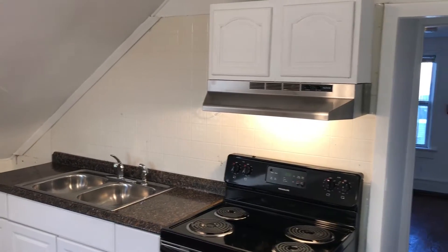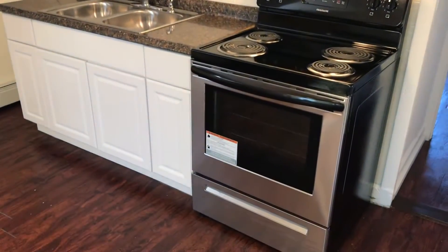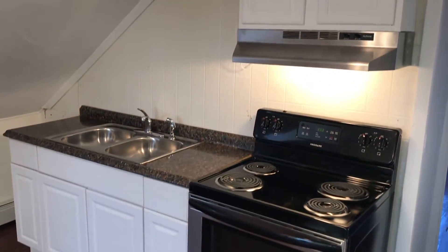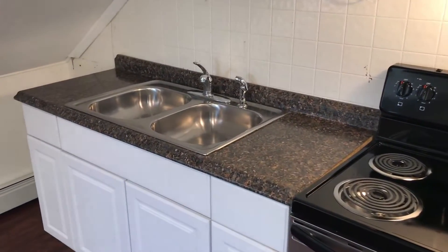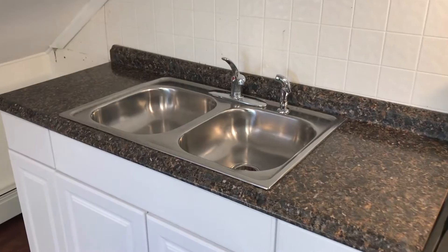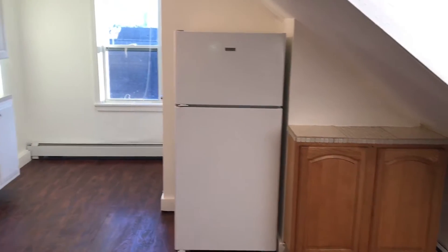We begin our tour here in the living/dining area. Please note the brand-new electric tap stove with a light and hood up above, brand-new countertop and a stainless double-basin sink with a spray nozzle. Some cabinets down below and some cabinets up above. Laminate hardwood floors look great. Baseboard heating sourced by gas, and heating and electric are the tenant's responsibility.